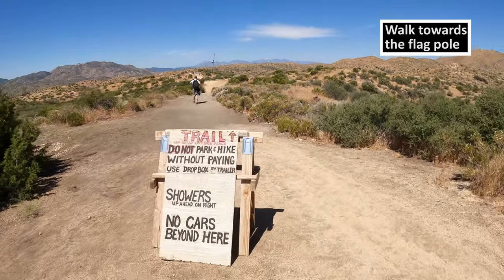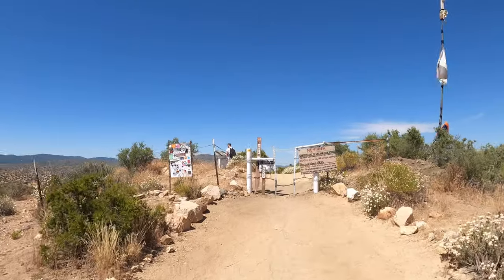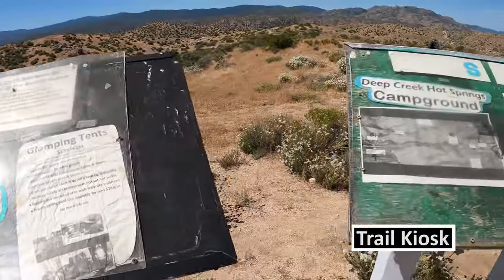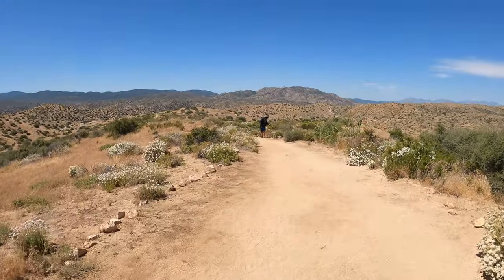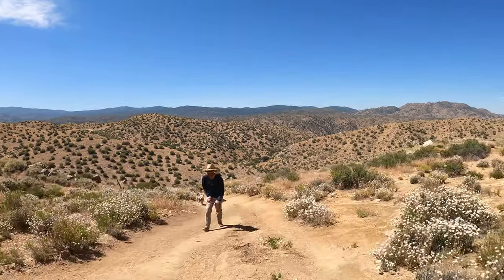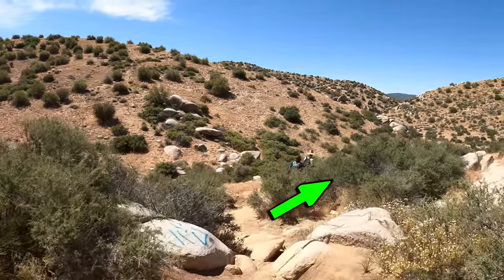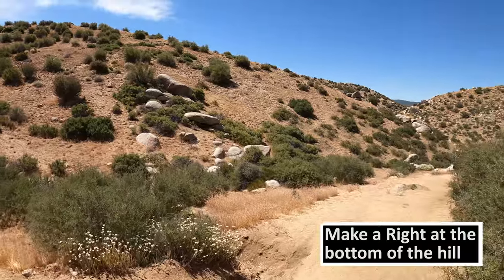From the trailhead you'll walk towards the flagpole and go through the fence where the trail kiosk will be. The hike is all downhill and there's no shade to the hot springs, so plan accordingly. Once you make it to the bottom of the hill, make a right — and this would be a good time to look behind you and note the trail you came down from, maybe even take a picture.